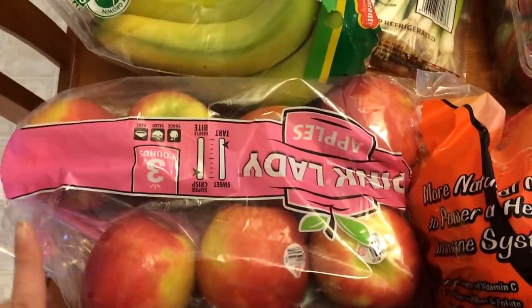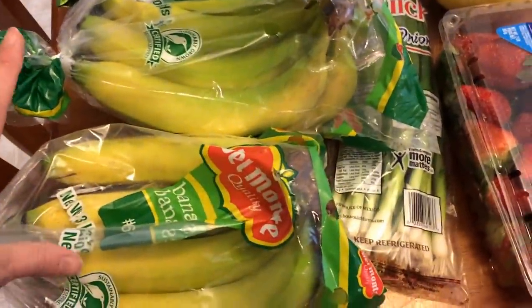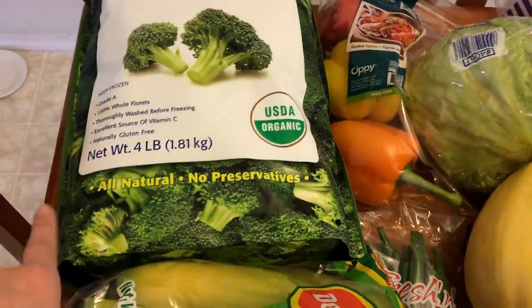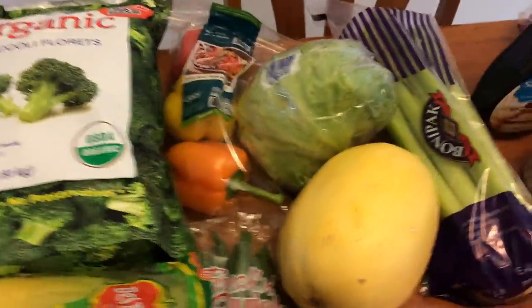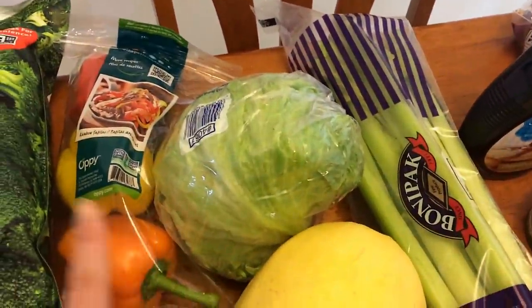I have a bag of pink lady apples, two bunches of bananas, some green onions, four one-pound packages of organic broccoli, a red pepper, an orange pepper, and a head of iceberg lettuce.